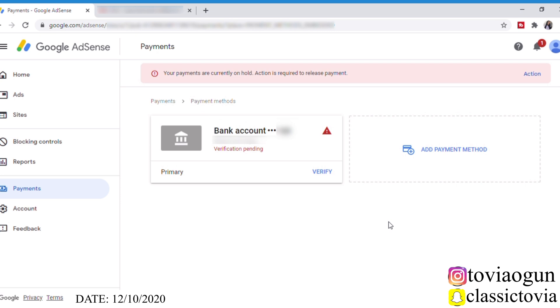I clicked 'Got it' and now it says 'Verification pending' next to my bank account. So we are just going to wait until I receive that amount, verify it, and then I'll come back to update you guys. I'm going to end my screen recording for now and wait until I receive something from Google AdSense. See you guys in three to five days!